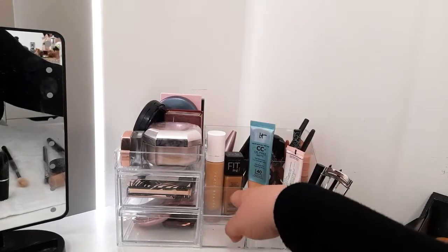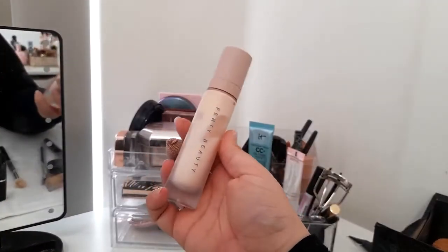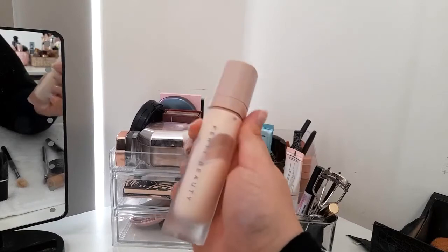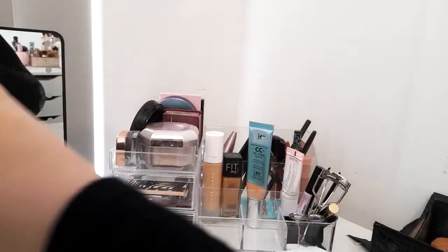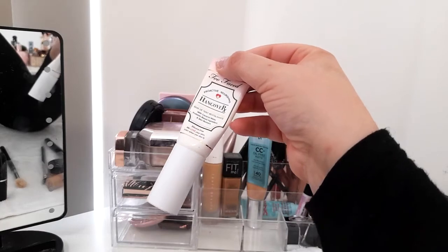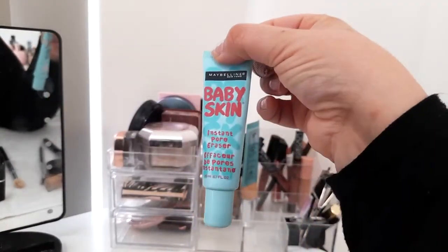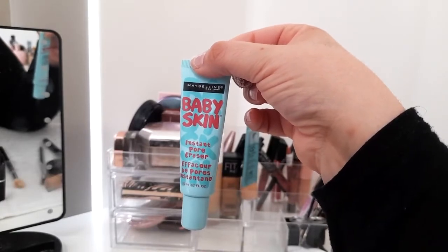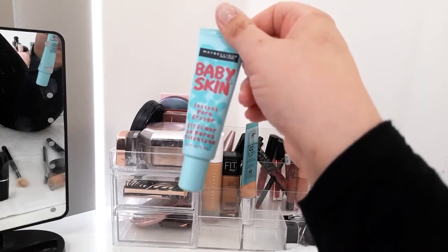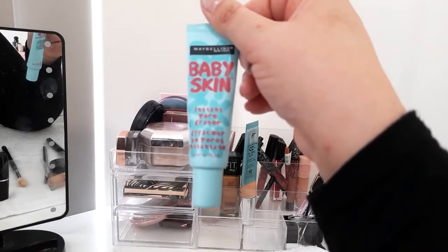Moving on to primers and foundations. I used up all of the Fenty Beauty Pro Filter Primer — nothing coming out of it anymore. I have a mini travel version of the Two Faced Hangover RX Primer for days I need extra moisture. And I have the Maybelline Baby Skin Instant Pore Eraser primer — a really good dupe for the Fenty Beauty, slightly more silicone texture but affordable and works great on skin.